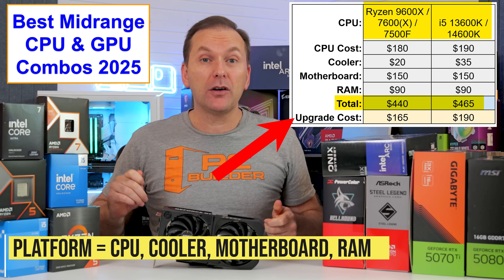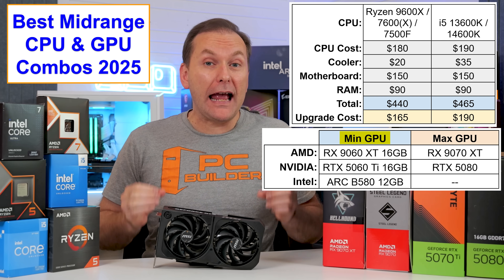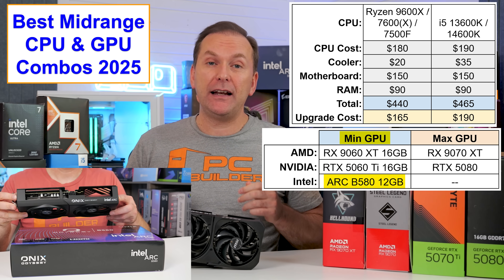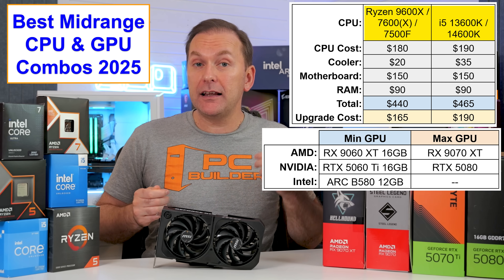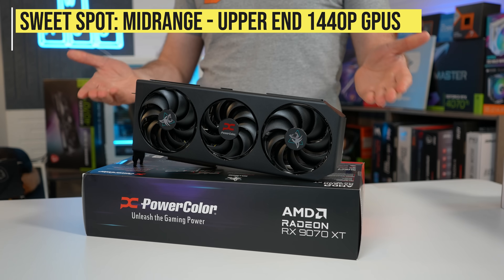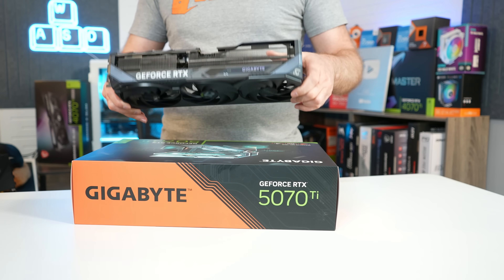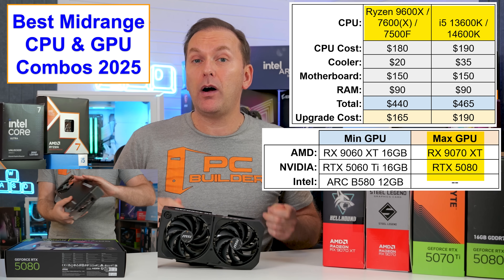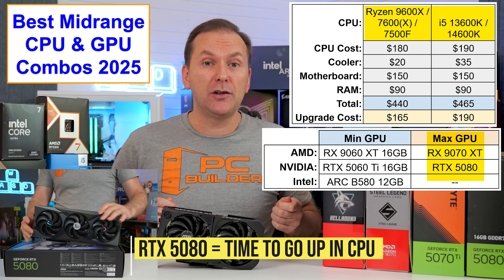For our GPU combo at this tier, look at a minimum of an RX 9060 XT 16GB, RTX 5060 Ti 16GB, or the ARC B580 12GB. These CPUs pair really well with mid-range to upper-end 1440p graphics cards like the RX 9070 16GB, RX 9070 XT 16GB, RTX 5070 12GB, and RTX 5070 Ti 16GB. You could push up to an RTX 5080, but at that point I'd recommend moving to a higher performance gaming CPU, particularly if you're playing competitive titles like CS2 or Battlefield 6.